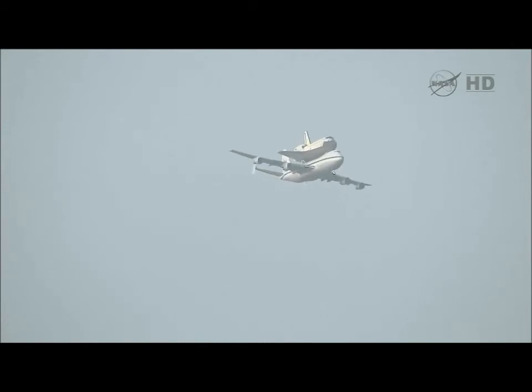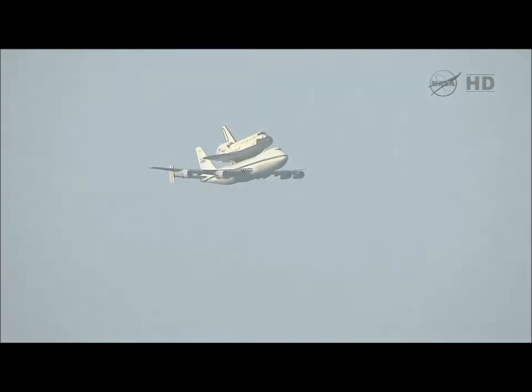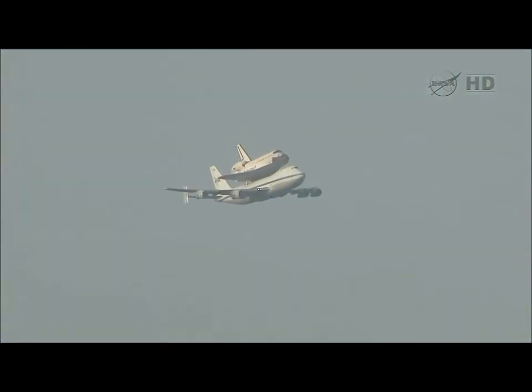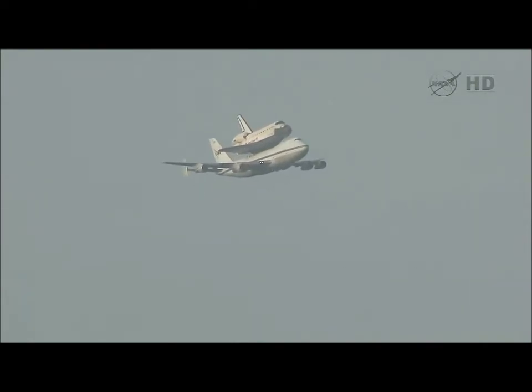Shuttle Carrier Aircraft commander Jeff Moultrie at the controls, with Bill Rickey his pilot, and flight engineers Henry Taylor, Gary Ash, and Larry LaRose — as Endeavour and the Shuttle Carrier Aircraft head northbound back toward the Kennedy Space Center.